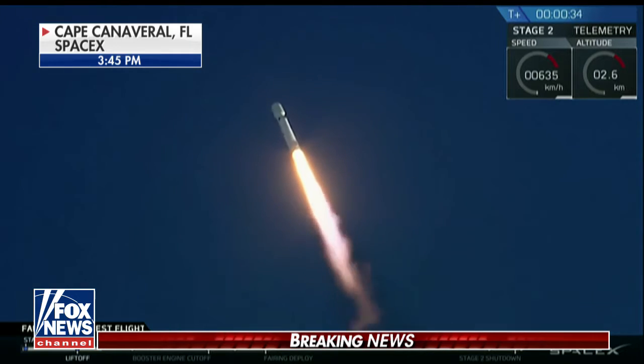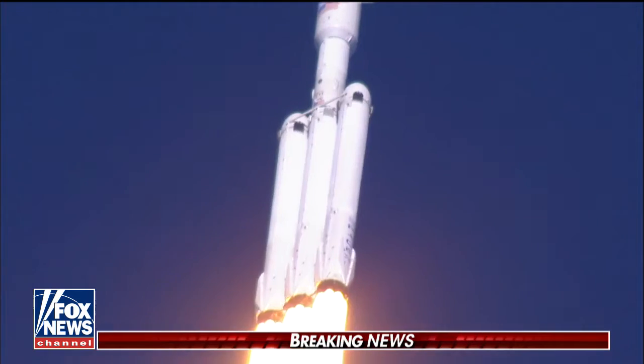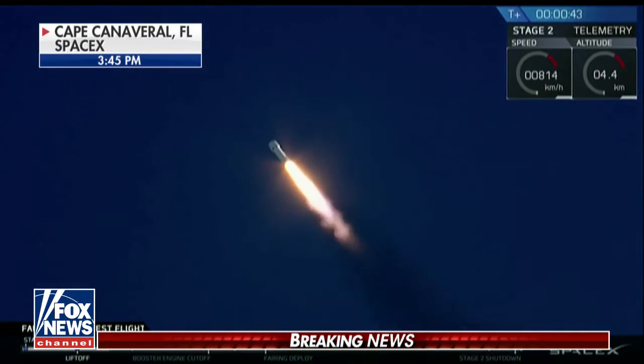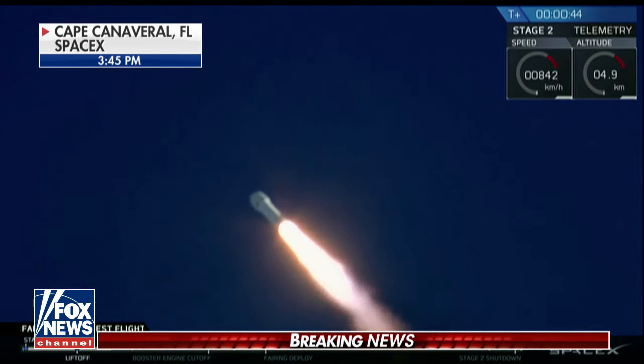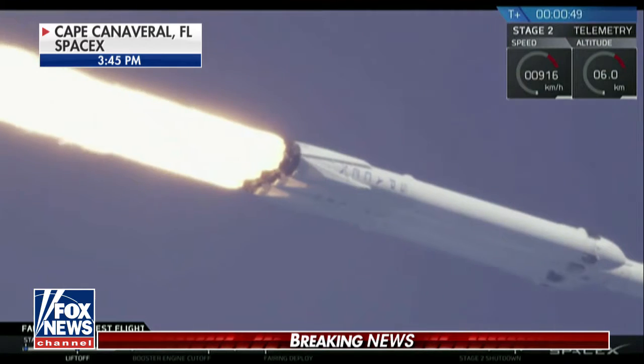T-plus 30 seconds. If you can hear me over the cheering, Falcon Heavy heading to space on our test flight, building on the history of Saturn V Apollo, returning pad 39A to the interplanetary mission. We're getting ready to throttle down for Max Q.